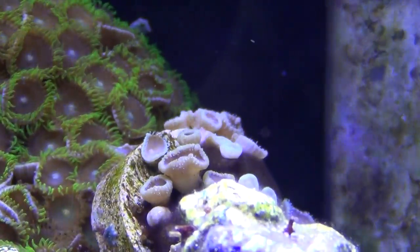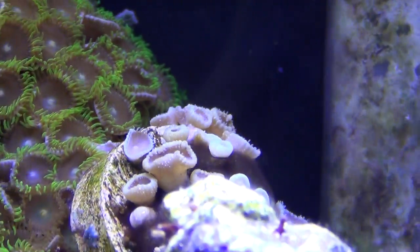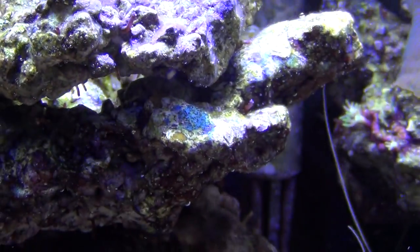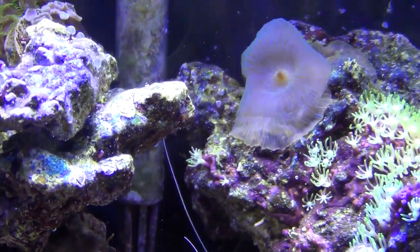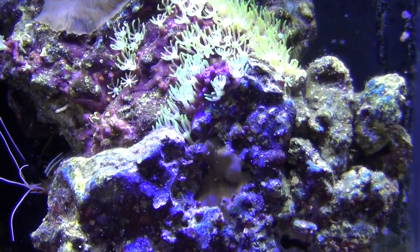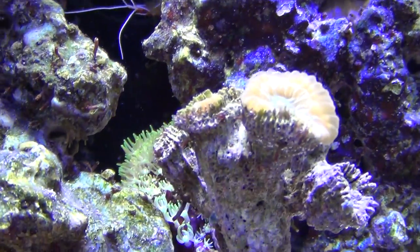Some purple death back there — it's kind of closed up a little bit, but I haven't done a water change in this tank, it's been a week or so. The water is looking nice and clear.